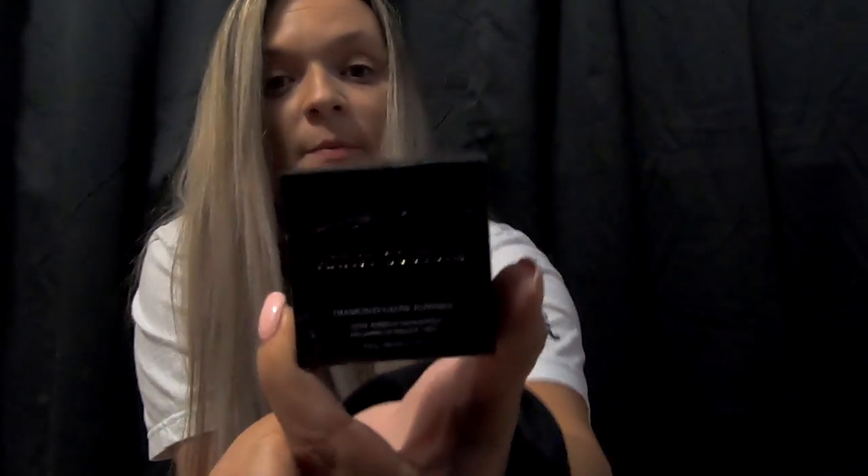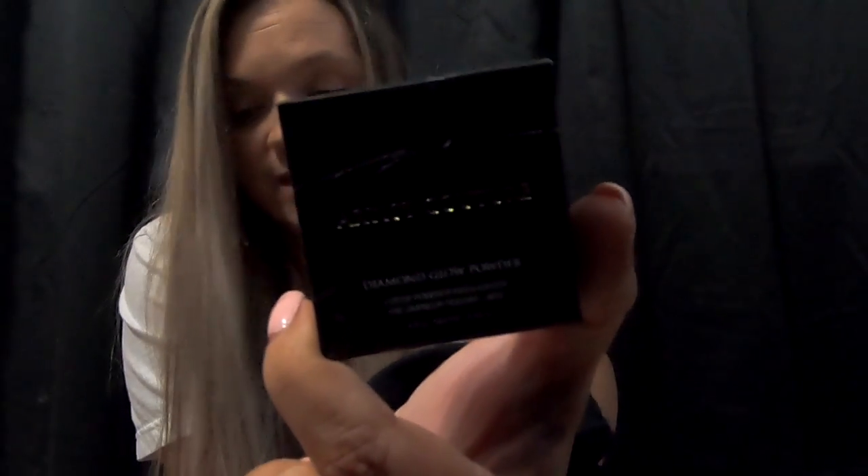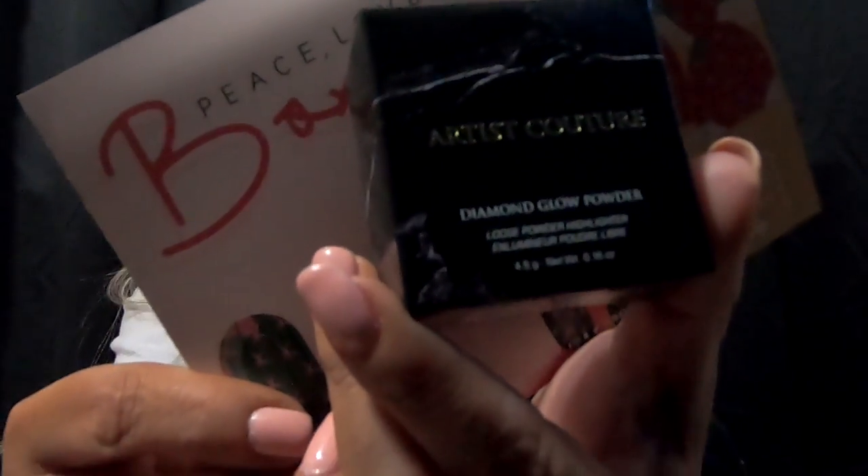This box is going to be awesome. Next we have Artist Couture. Check out that packaging, that marbling. Isn't that cool? What is it? It says it's a Diamond Glow Powder Loose Powder Highlight. Retail value is $27.